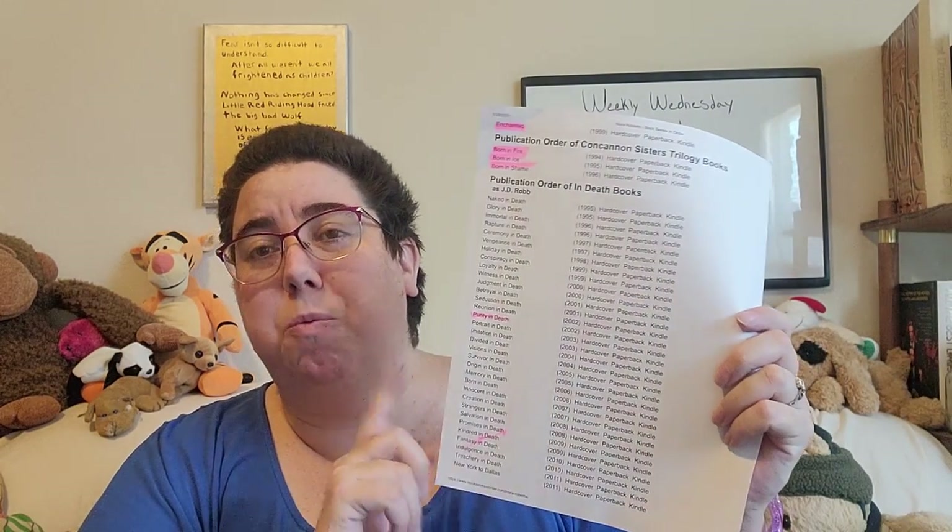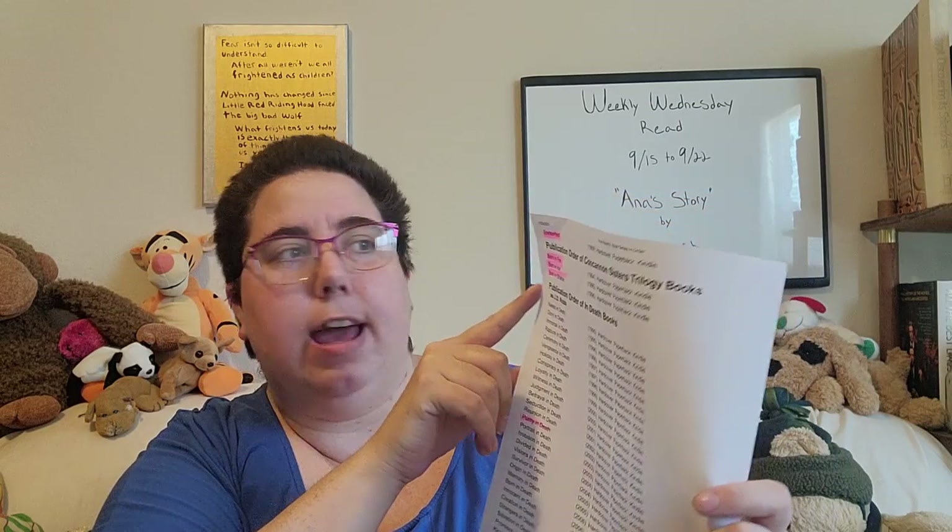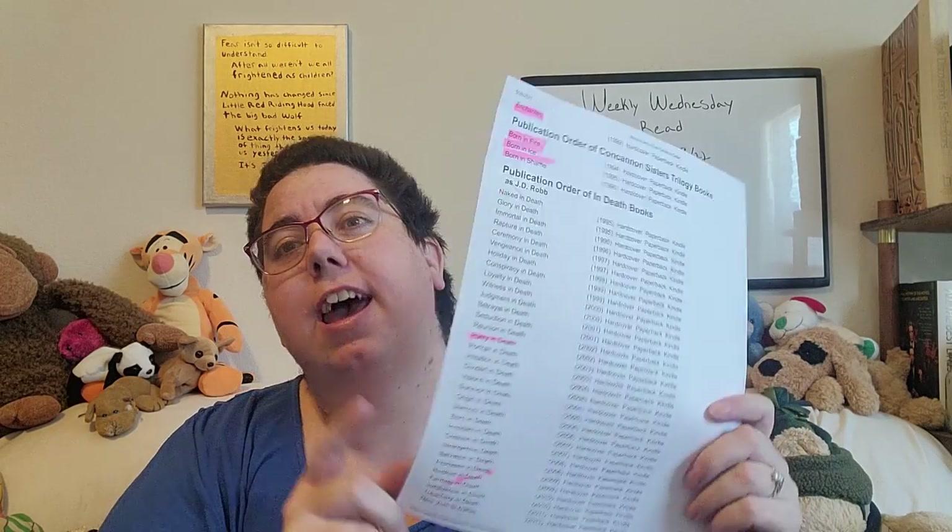I don't fill in the J.D. Robb books — I have one J.D. Robb book and I kept it. I might try rereading it to see if I enjoy it more as an adult. But I do have the Concanon Sisters — you know, the Born in Fire, Born in Ice, and Born in Shame trilogy. I love those books, they're really good. Haven't reread them in a while, so that's definitely something I need to do.